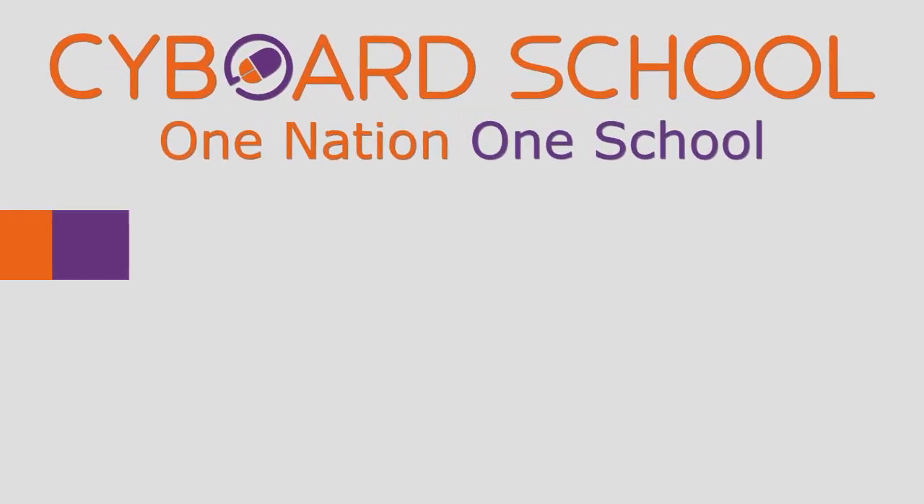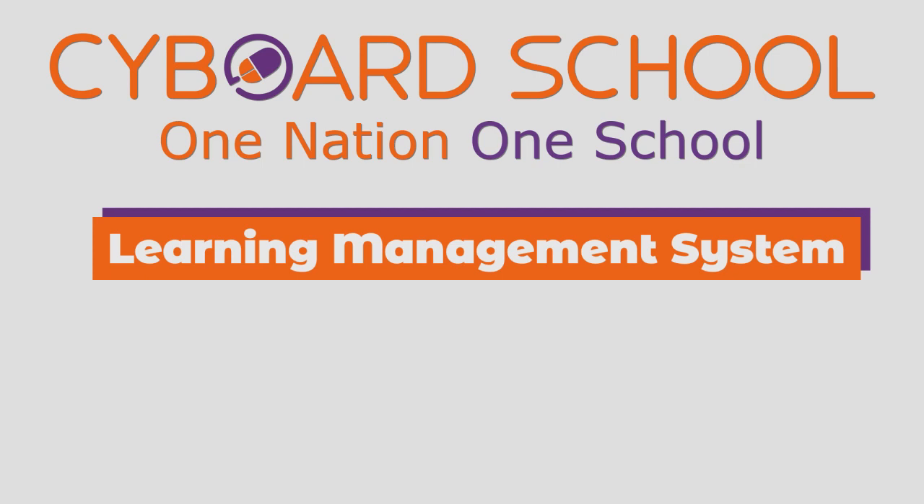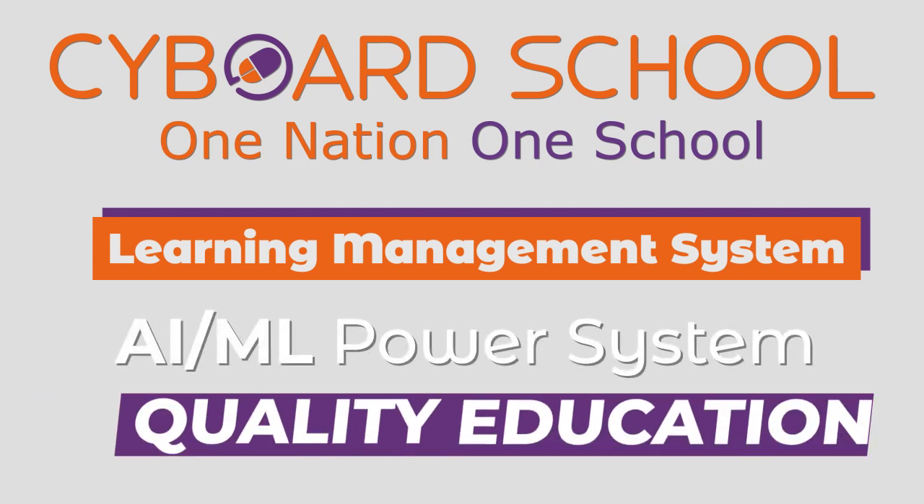Welcome to Saibot School's Learning Management System. Let me introduce you to our homegrown, AIML-powered system that helps us in delivering quality education.